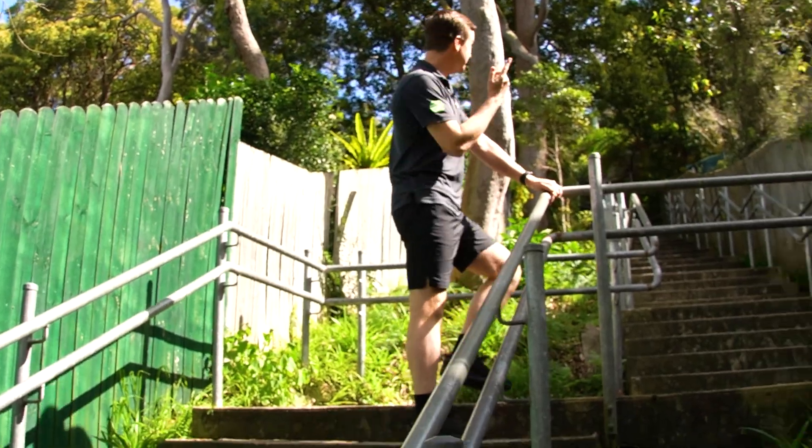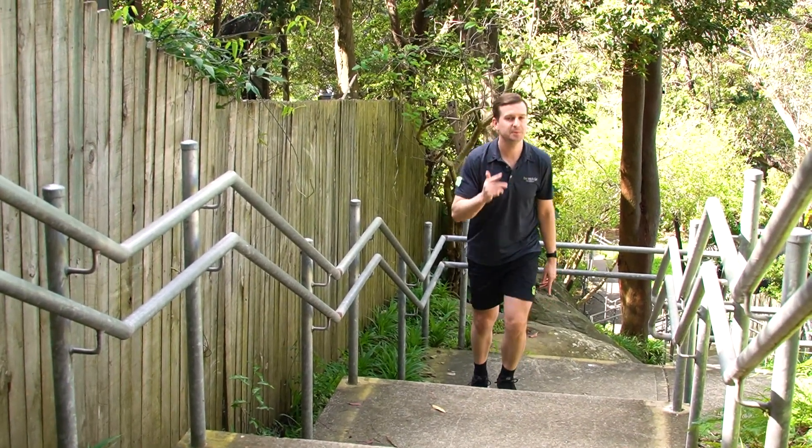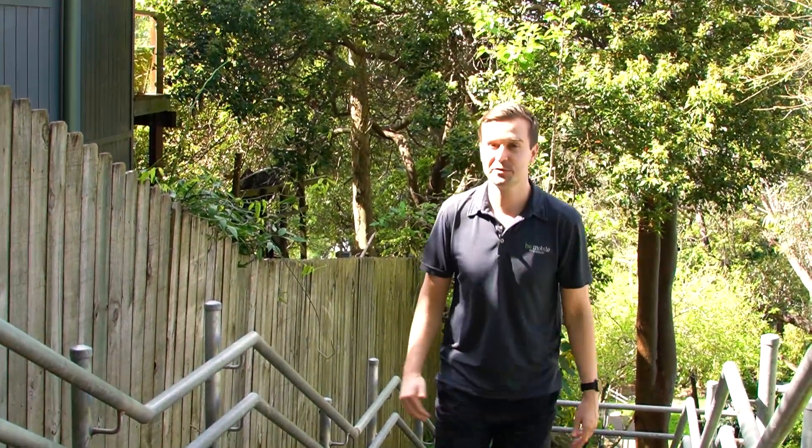And then you see how many more stairs you've got to go. If this sounds like you, then it's probably a cardio issue. Let's discuss how you can seriously improve your fitness to make stair climbing a breeze.